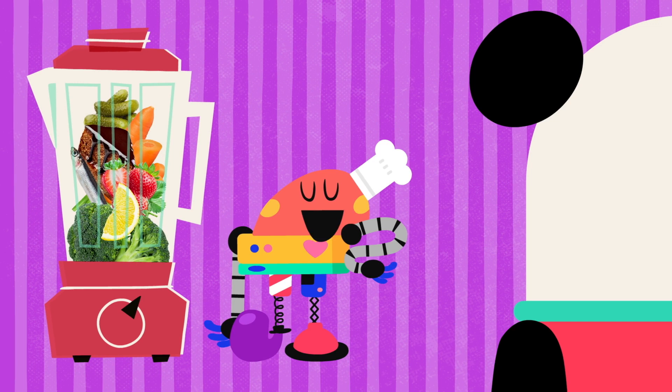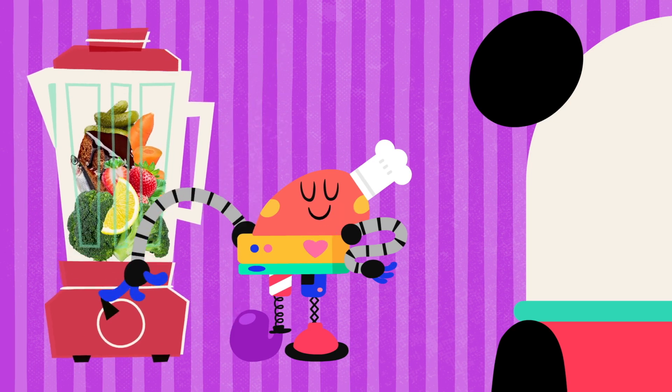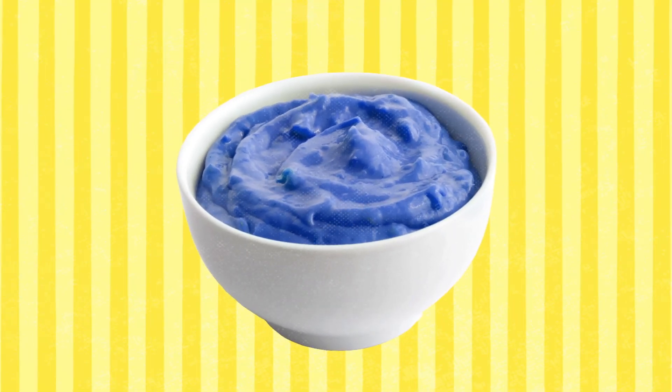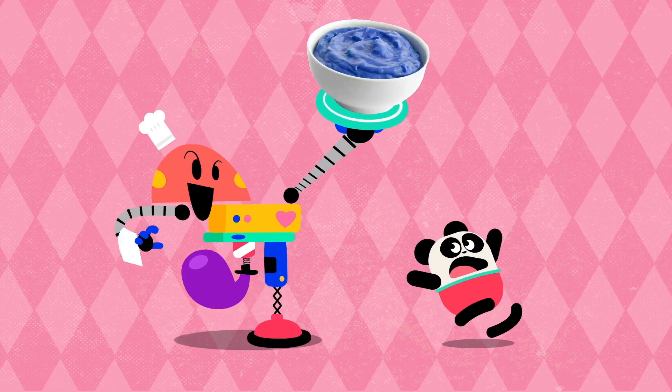Baby Bot knows flavors! Creating... Baby Bot flavors! Try it!